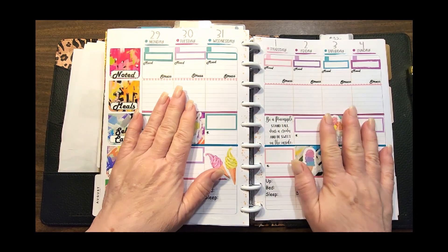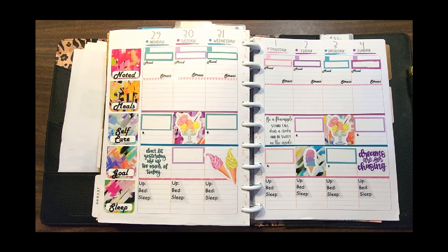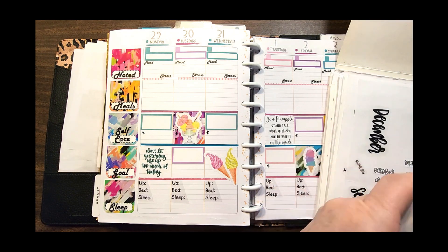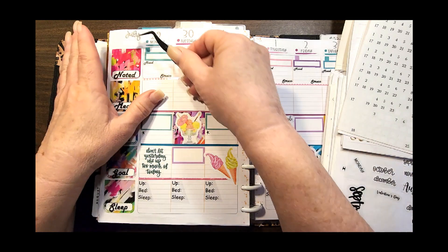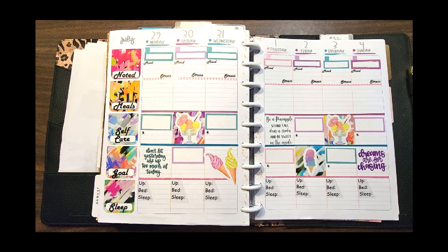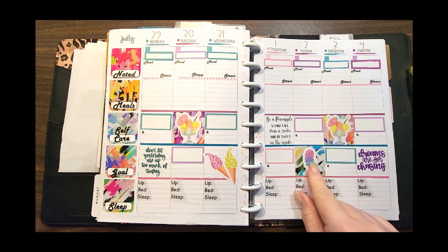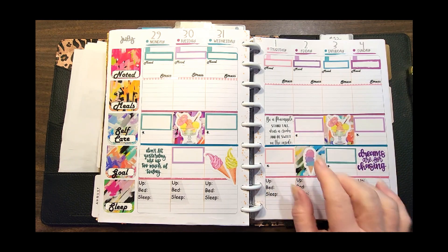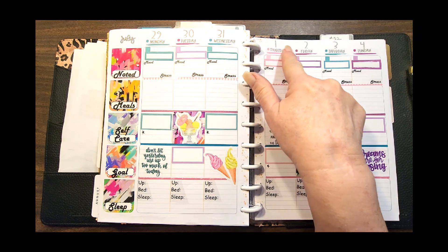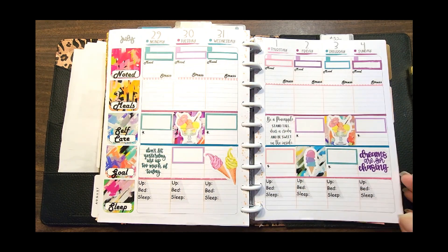Then I turn the page and go directly to my teacher planner — this is my all about me planner. I keep forgetting to pull a monthly up there, let's put that on really quick. I took some of the ice cream stickers from the journal pages from Live Love Posh to accentuate in here. In the video I misstated by one day, so in the compilation video I have corrected it.